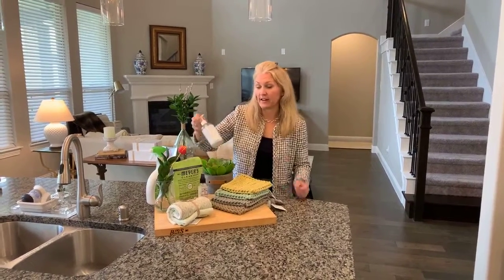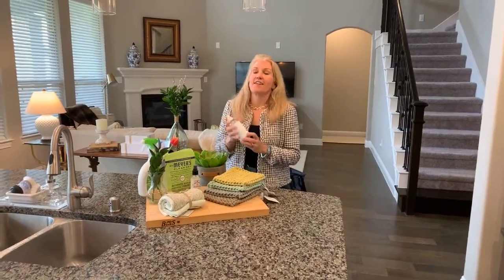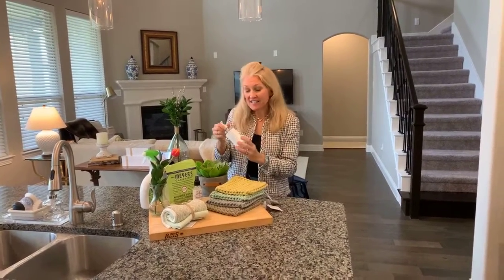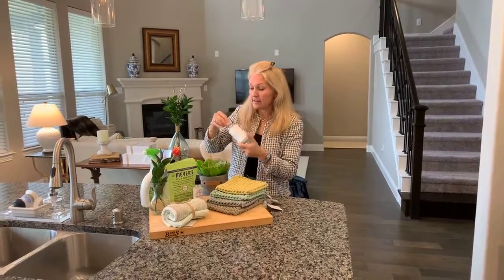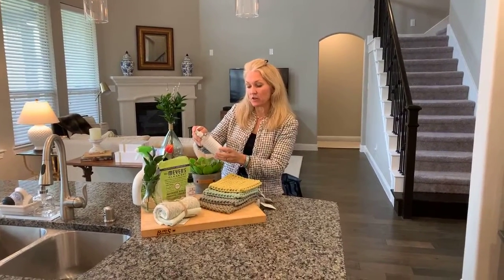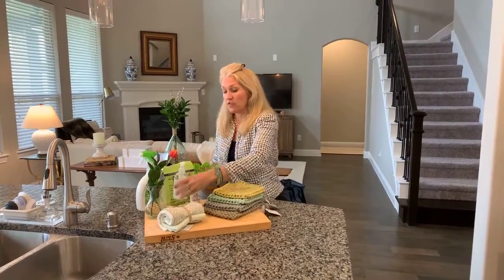One of my new favorite finds — and I should be paid by Target because I have so many great things from there — Puracy is a line that they do carry somewhat at Target. It is the best stuff because it smells so good and it is really, really eco-friendly. This one's a citrus and sea salt scent, and it's actually made in Austin, Texas. These are great products.